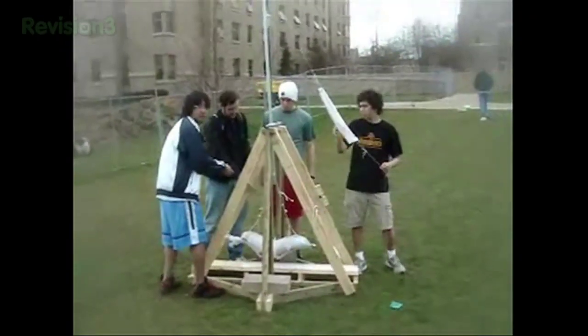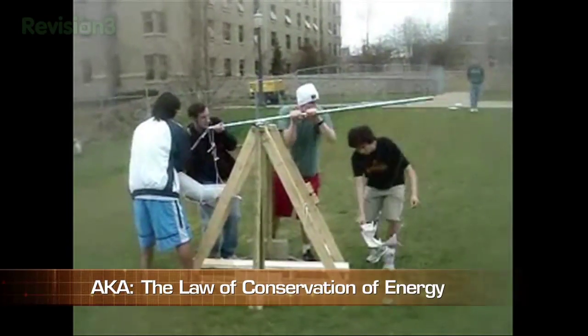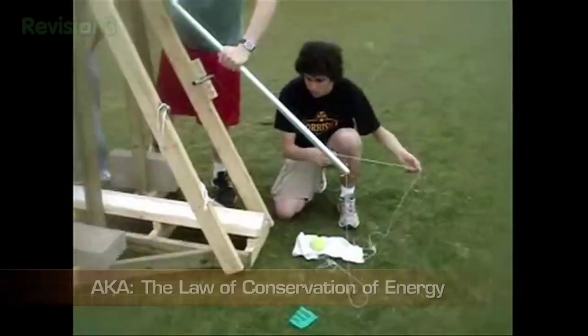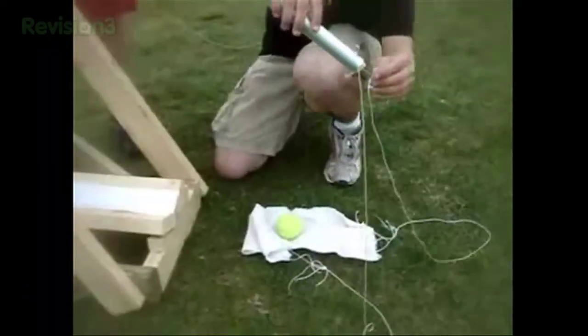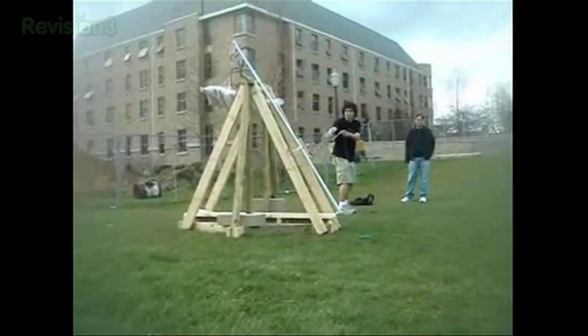Ask any parent of a student and college is all about going to class and getting good grades. I beg to differ. I think it's all about building what these guys call the mighty trebuchet. These Notre Dame engineering students had to do a project showing that energy is conserved — it's never created or destroyed, just transferred. The energy wound up in the trebuchet gets transferred to the projectile. Tamed potential energy becomes wild kinetic energy, the energy of motion.